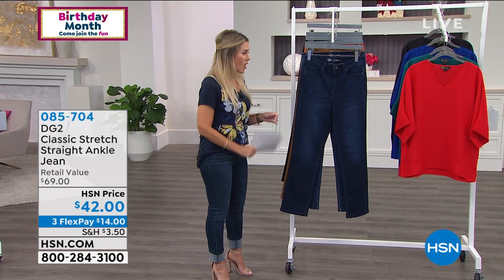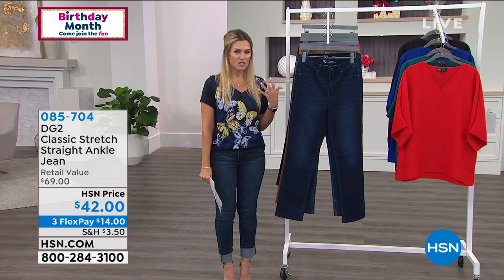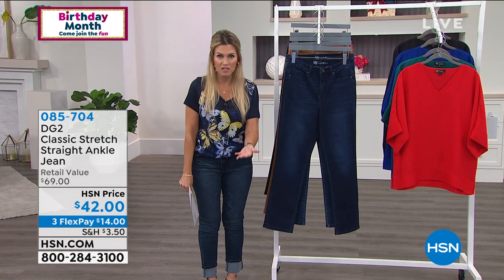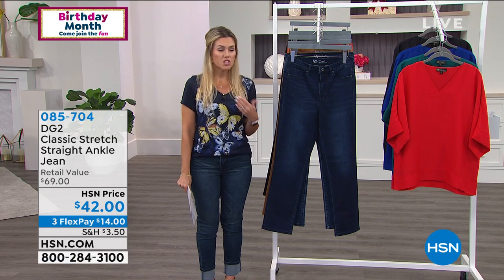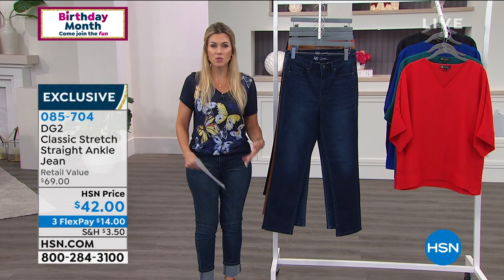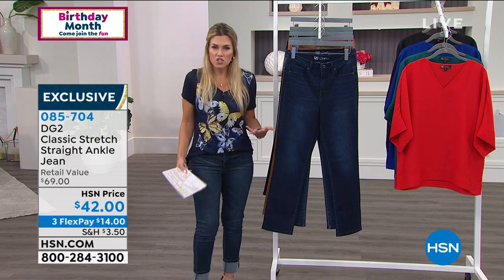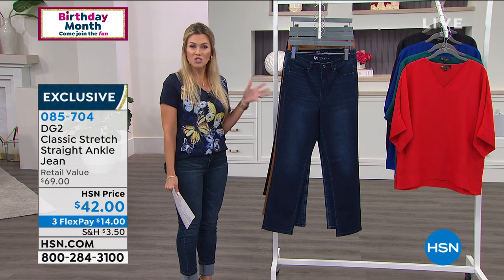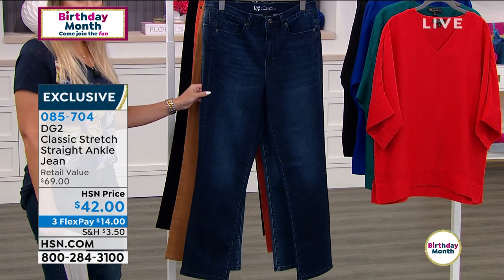Now we're jumping into what the jean queen does best. Diane has sold over 15 and a half million jeans right here at HSN. The jeans you wore in high school and college aren't made for what our bodies have gone through. As we get older, we carry weight in certain spots, maybe you've had children, things shift and you don't feel confident in a jean. This jean is from her original classic stretch, which has been updated. She revolutionized the way we wear and feel in jeans.